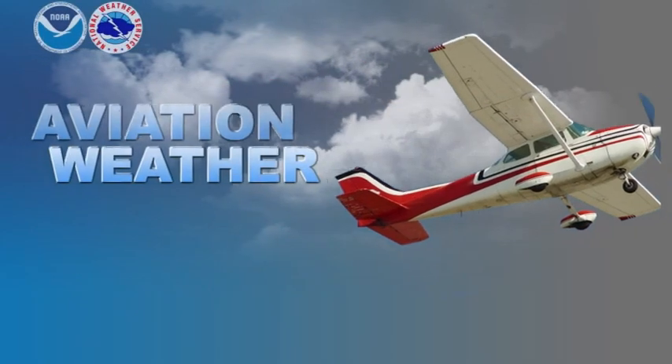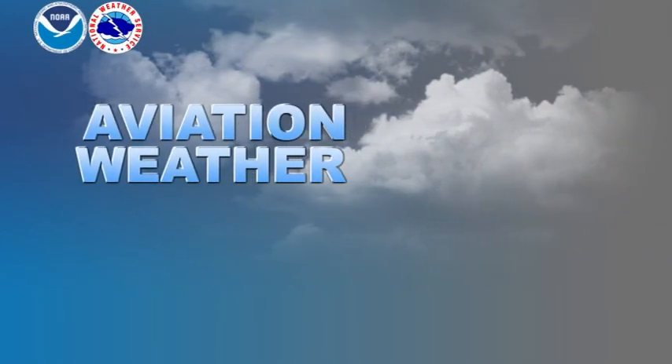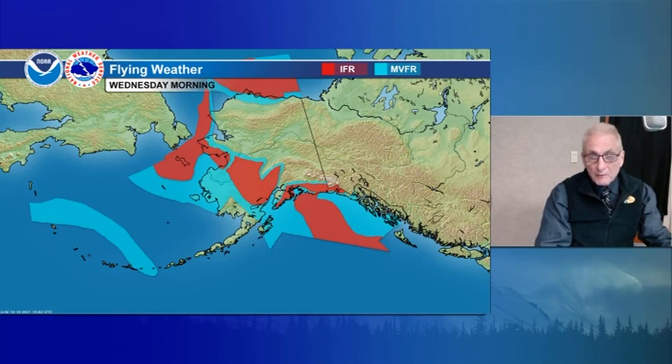And now, aviation weather around Alaska. For Wednesday morning, we've got IFR on the central and eastern Arctic coast, Brooks Range into the interior. Eastern interior and Copper River Basin are VFR. Bristol Bay VFR. Alaska Peninsula and most of the Aleutians VFR, with just some marginal VFR — a narrow band from west of Shemya to just east of Amchitka.